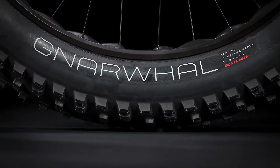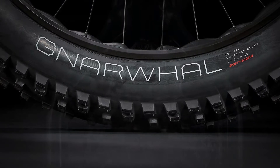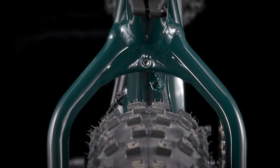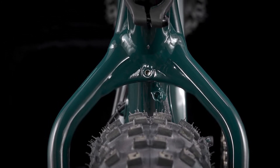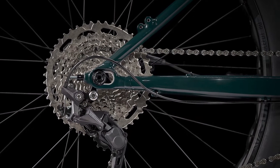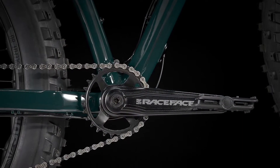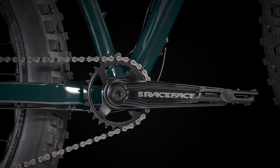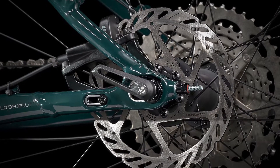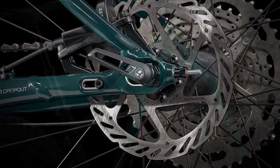The Bontrager Narwhal Team Issue 27.5x4.5-inch tires are sitting on tubeless-ready Sun Ringle Mouflon 80SL rims with Bontrager hubs. A Shimano Deore 10-speed drivetrain with an 11-to-46-tooth cassette drives the rear, while a race-face crankset can be found up front. SRAM-level hydraulic disc brakes along with 160mm rotors provide adequate stopping power.